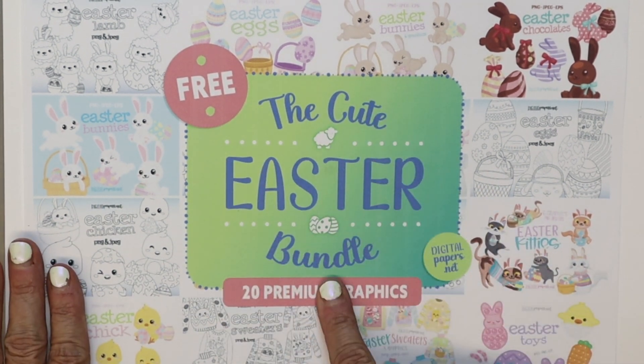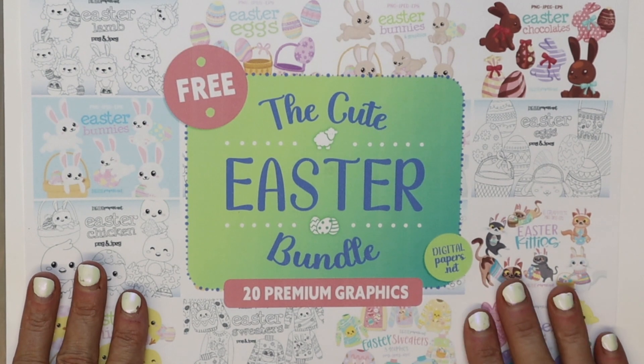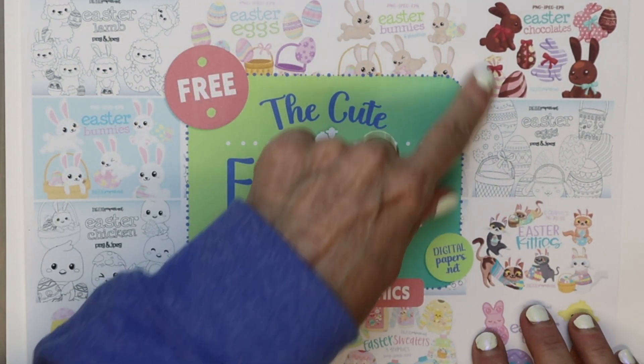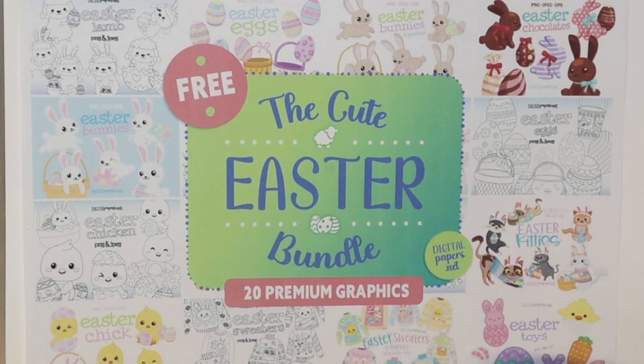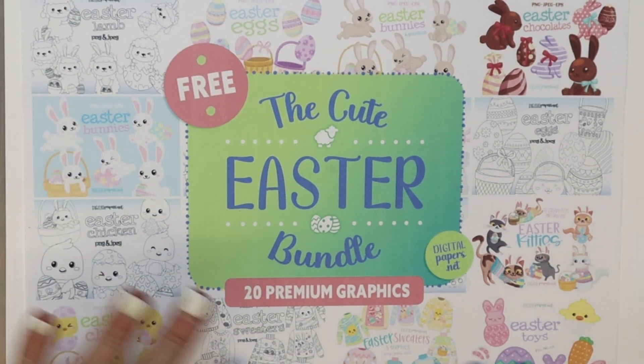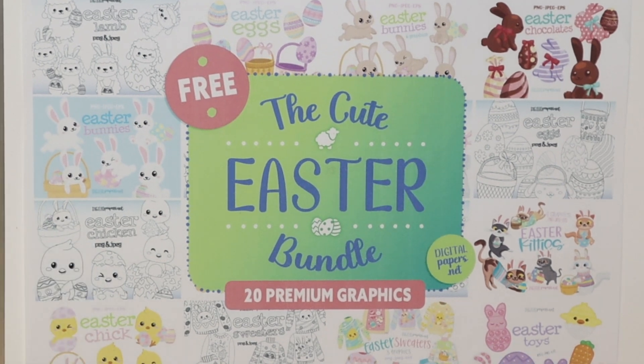This is called the Cute Easter Bundle. If you're looking for some cute Easter graphics or spring graphics, this is it. There's bunnies and eggs and chocolate bunnies and kitties and even sweaters with bunny designs and chicks — so many cute things. They also have the bundles that are black and white so you could print these out and have your kids color them. That's also fun.